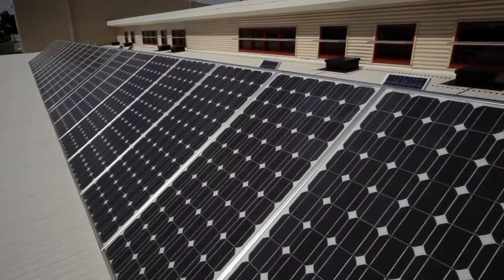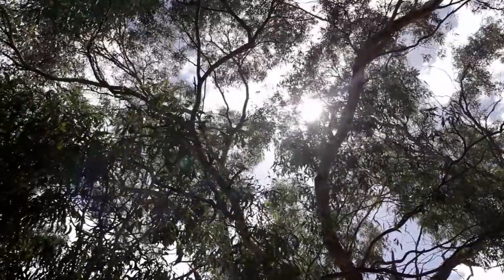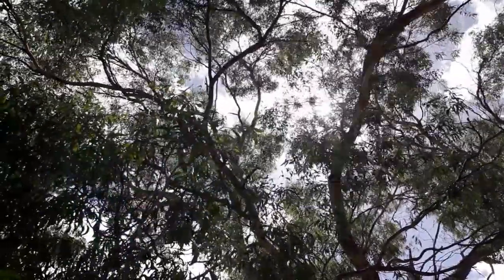Solar panels are made up of solar cells. Solar panels are a device that changes energy from the sun and turns it into electricity or heat.